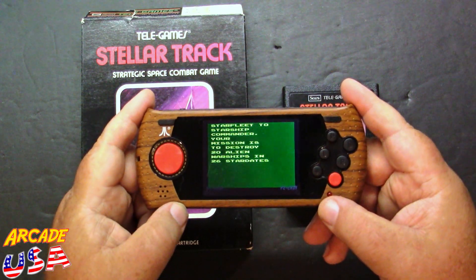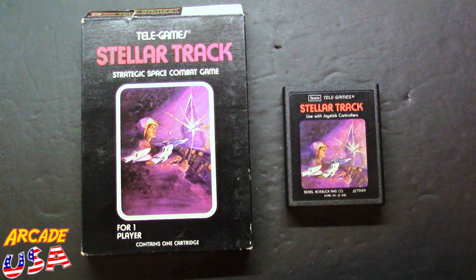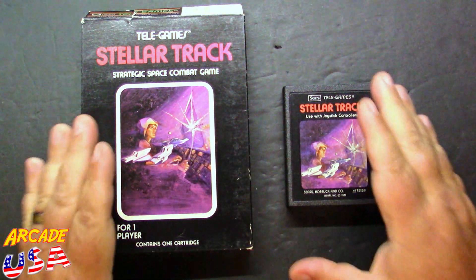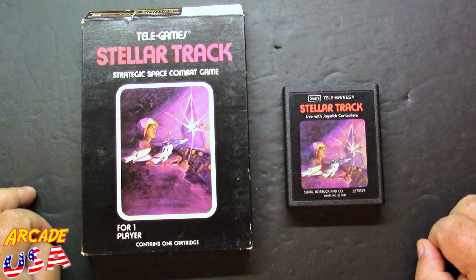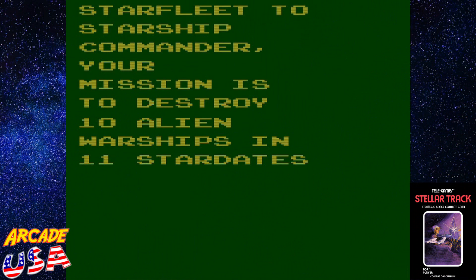Let's go ahead and fire this game up and give it a go. Starfleet to Starship Commander — your mission is to destroy 10 alien warships in 11 stardates. I can press the select key to choose different numbers of aliens and stardates. We'll go with 9 aliens. Away we go — actually, 10 is fine, we'll do 10.